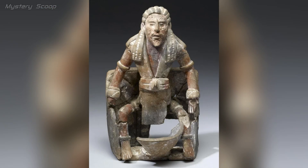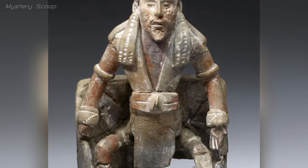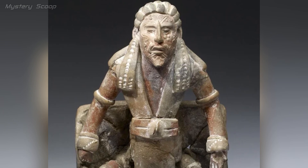The seated male figure from Mexico, belonging to the Maya civilization and dating back to 550–850 AD, is a significant artifact from the pre-Columbian era. This sculpture likely holds cultural and historical importance, representing the artistry and iconography of the Maya people during that time.